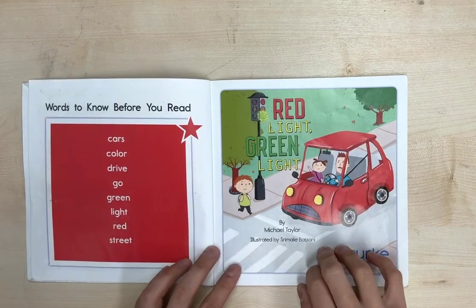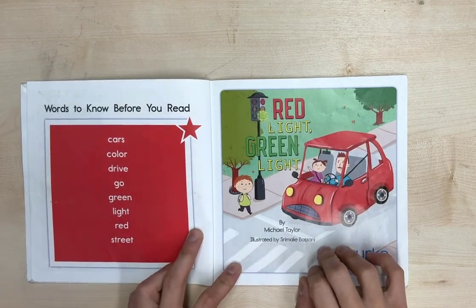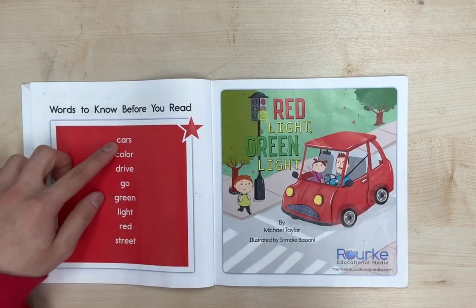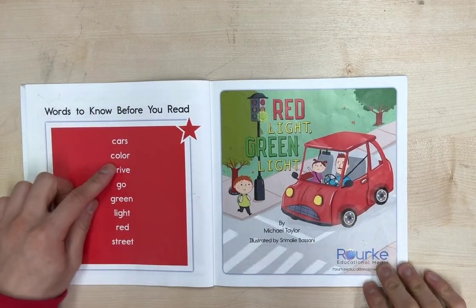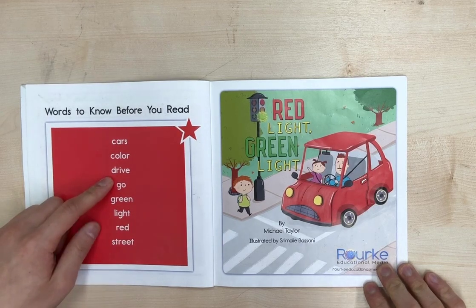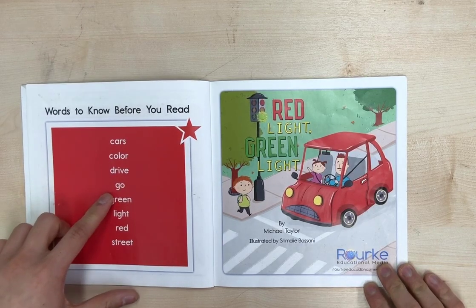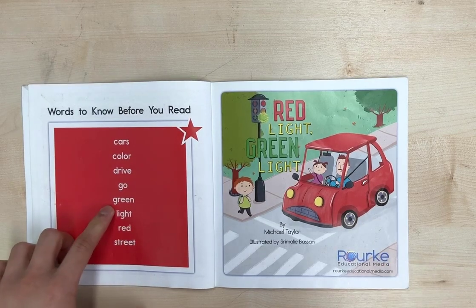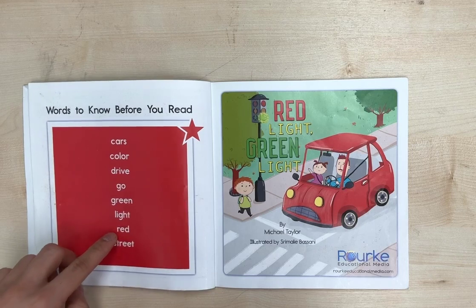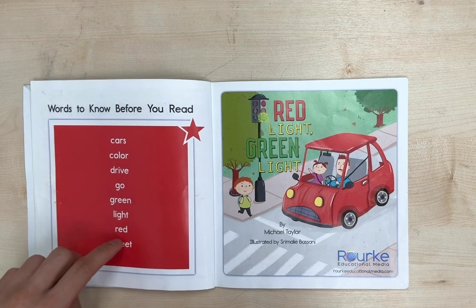Words to know before you read. Let's repeat after me: Cars. Color. Drive. Go. Green. Light. Red. Street.